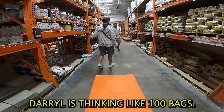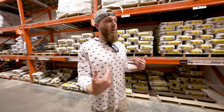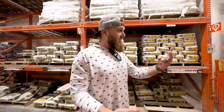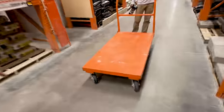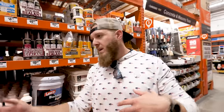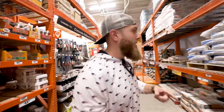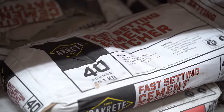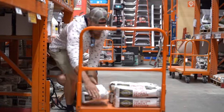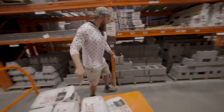Daryl's thinking about 100 bags of 40-pound sackcrete — that's 4,000 pounds, two tons. We need to find the cheapest stuff they've got. Daryl said none of the special types matter: fast-setting, long-setting, extra strength — none of that. Just get the cheapest 40-pound bag of concrete. The only 40-pound option they have is right here, so we're going with that, and we need a hundred of them.